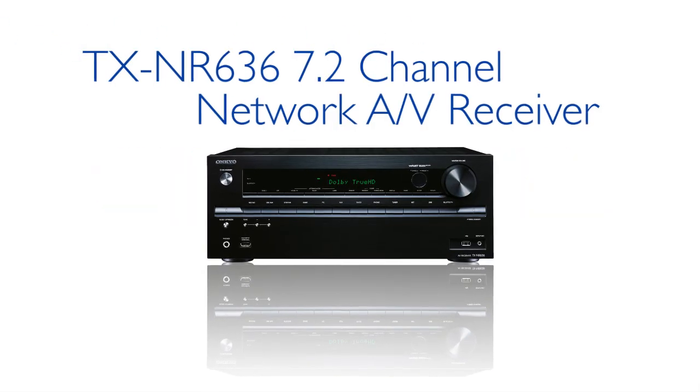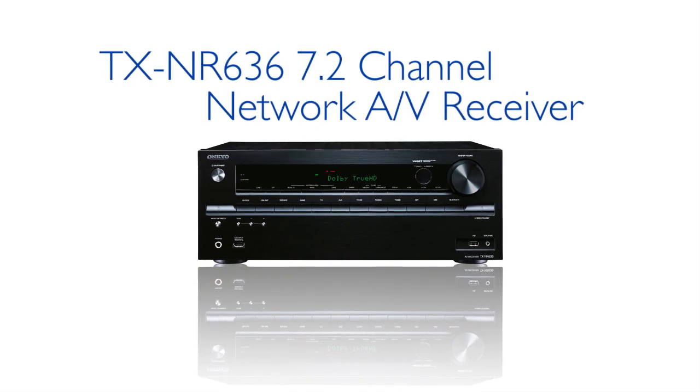Introducing the new TX-NR636 7.2 Channel Network AV Receiver.